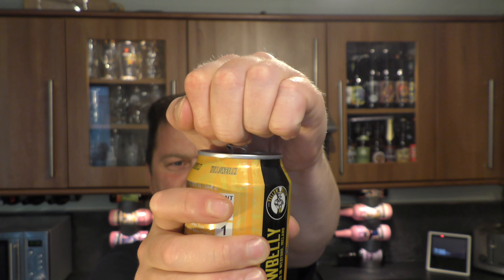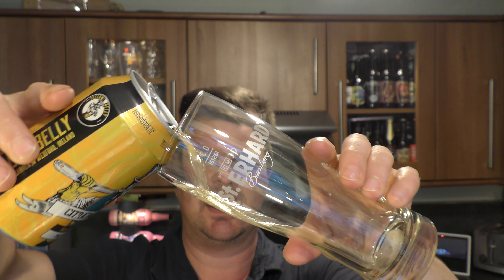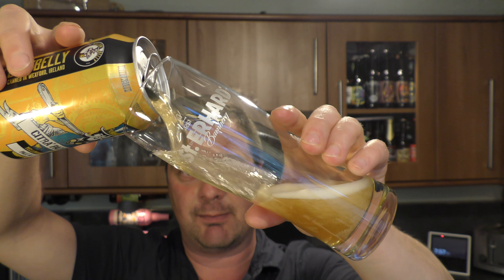Stick that into either the Google Play Store or the iOS App Store and download the app — Find My Pint.